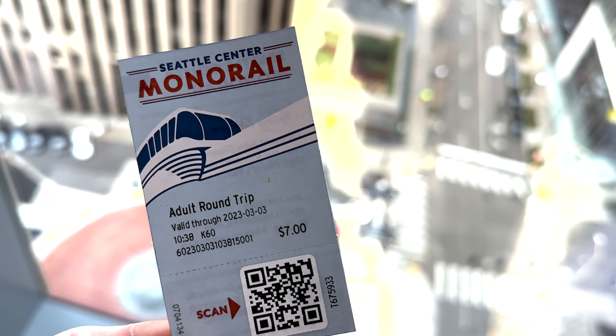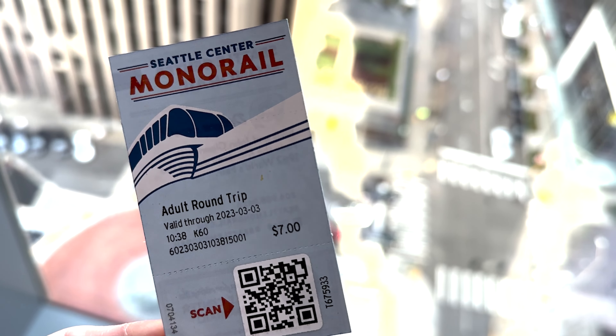For seven dollars, you can have a round trip on the Seattle Center Monorail. It's a great deal, and it's a lot of fun. Thank you. We'll see you next time.